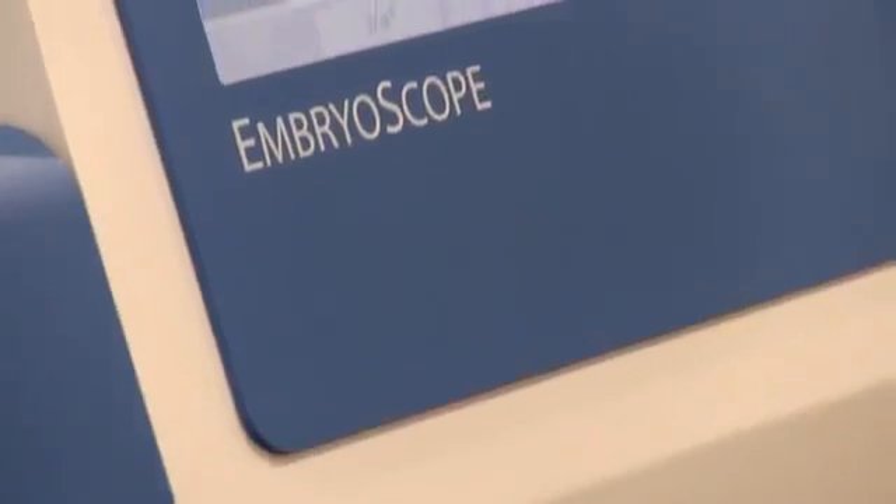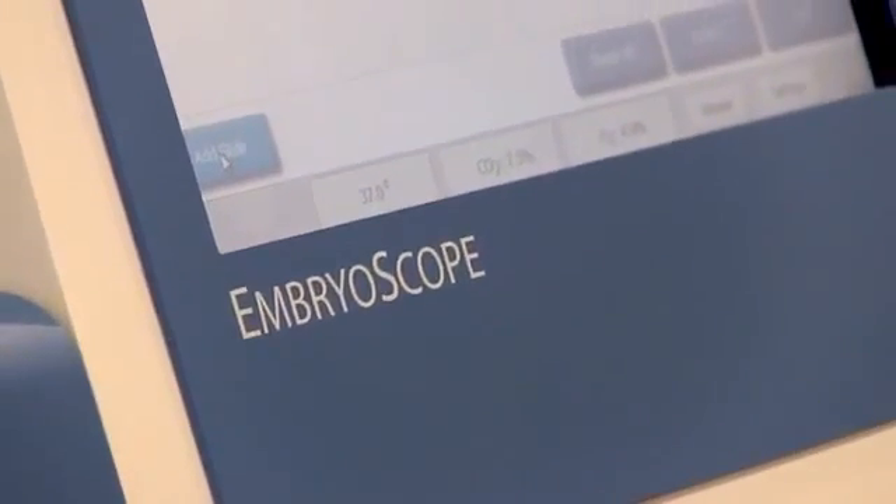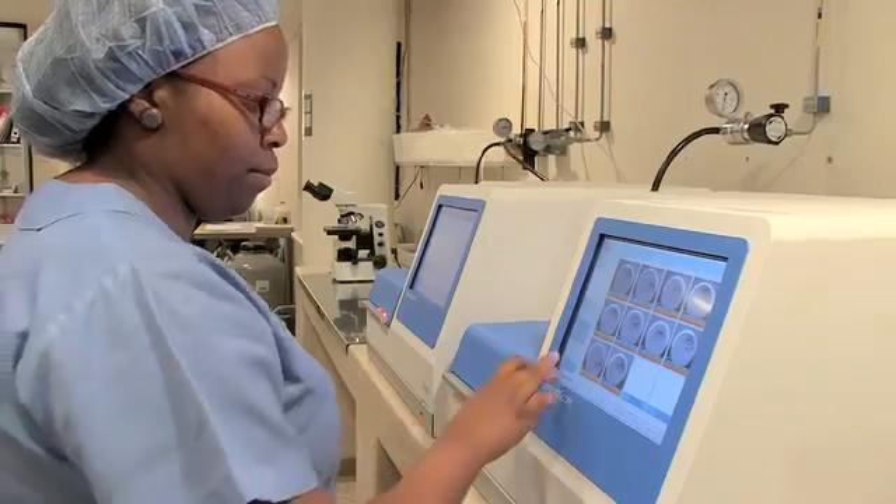By monitoring these embryos with the intensity and frequency that we do, it would increase the potential pregnancy rates by 15 to 20 percent. For patients who have got lots of embryos, you can really make a big difference in enabling you to choose the better quality embryos and give the patient a better chance at falling pregnant.